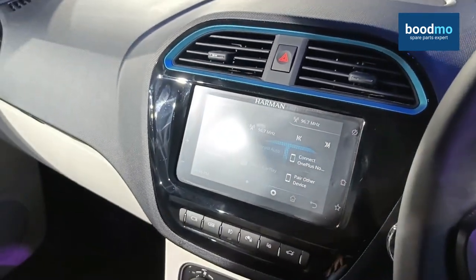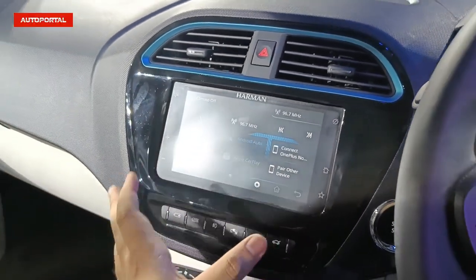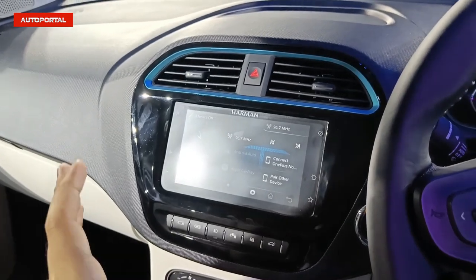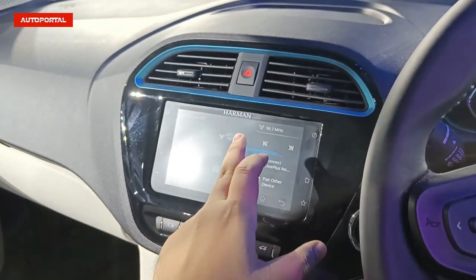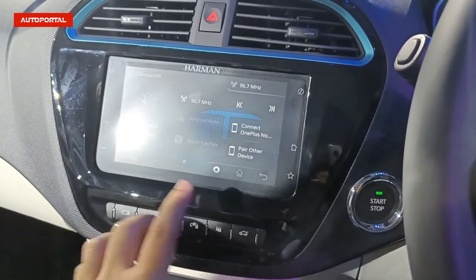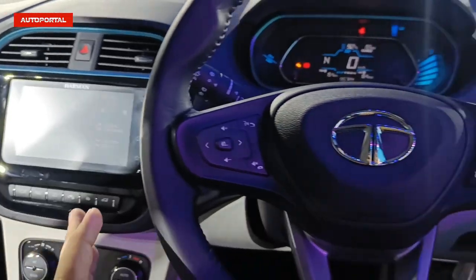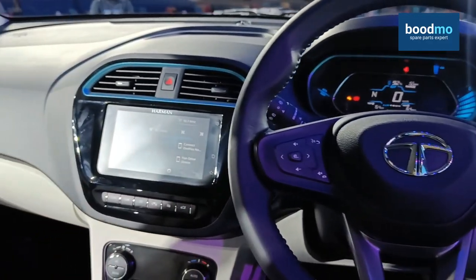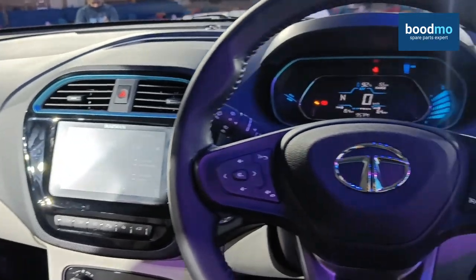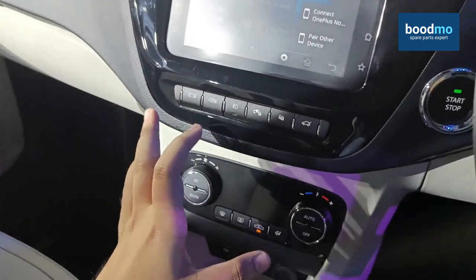The 7-inch infotainment system is similar to the one seen in the regular ICE Tiago. It supports Android Auto and Apple CarPlay — both wired — and is equipped with eight speakers including four tweeters and four speakers, powered by Harman, offering excellent audio quality. The touch response is decent though it does occasionally hang. In terms of safety features, the Tiago EV gets two airbags, ABS with EBD, hill descent control, hill start assist, and a tire pressure monitoring system.